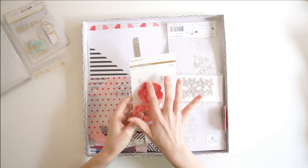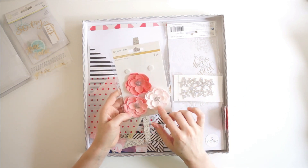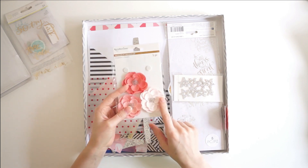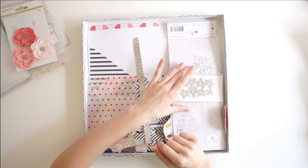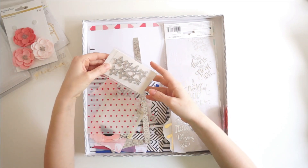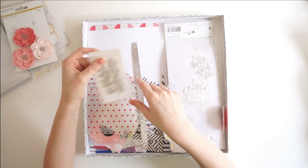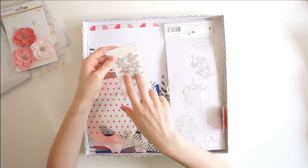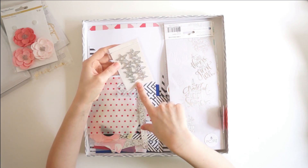I only used up two dimensional flowers this month — a little disappointed on that — but they're really beautiful and I know I will use them up at some point, so I'll probably bring these back in a future stash kit. I did not use up any of these silver glitter stars. I had pulled a ton of silver glitter scrap paper this month and a ton of Recollections chipboard silver glitter stickers, so I didn't end up using this pack.